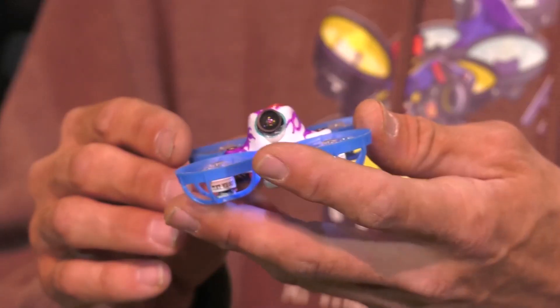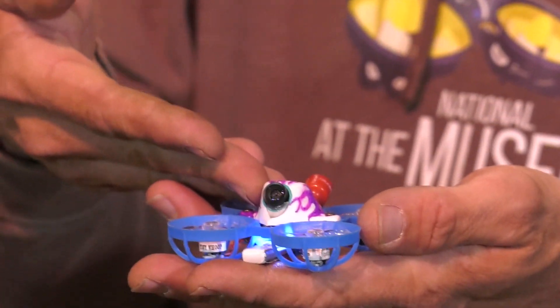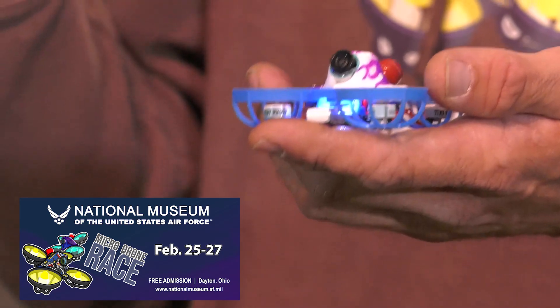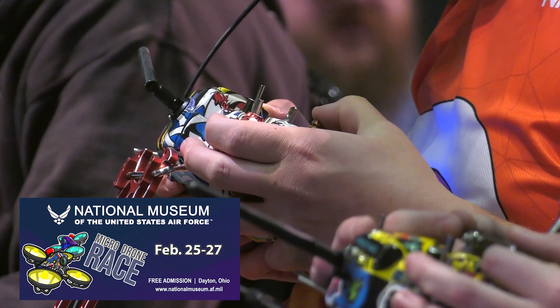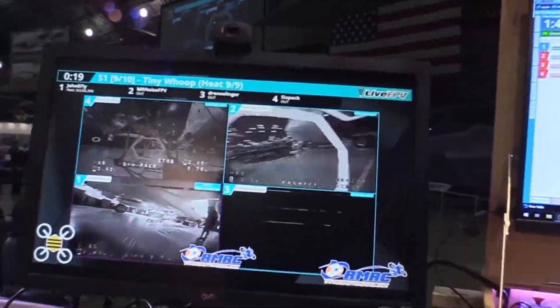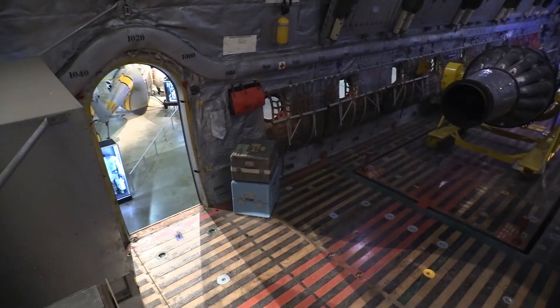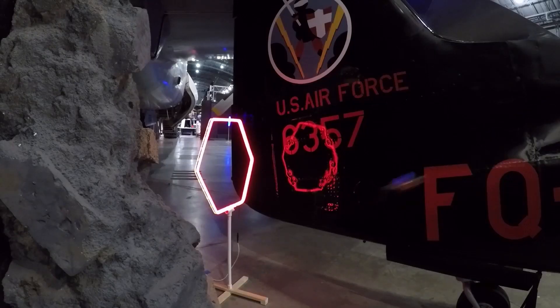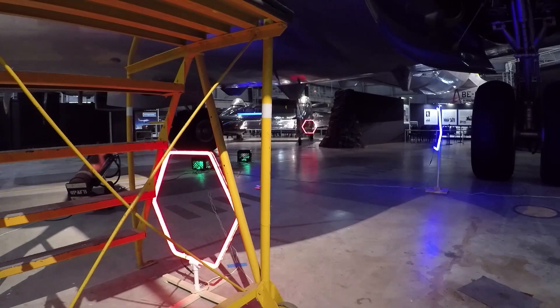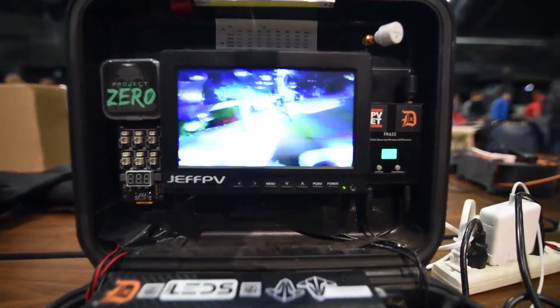This is what is commonly referred to as a tiny whoop. A lot of us in the community build them, and there are ones you can buy right off the shelf. We put on a set of goggles — the camera on the front of the drone broadcasts a video signal that we pick up with our goggles, so it's like you're flying within the drone. That allows us to fly through small places, through gates and through a course, to determine who's the fastest tiny whoop racer. It's a really exciting, growing sport.